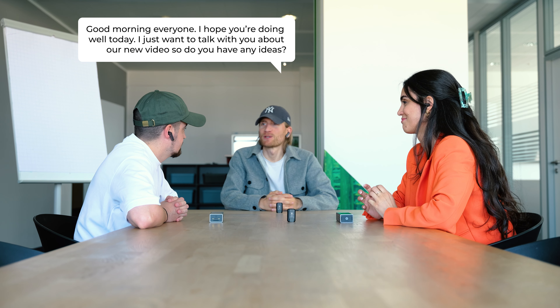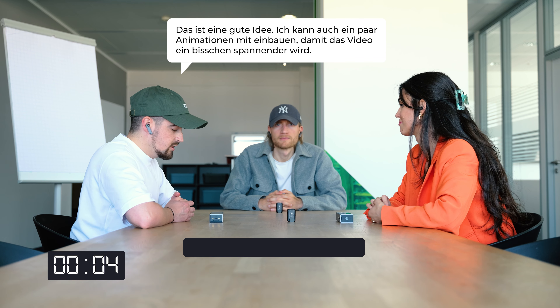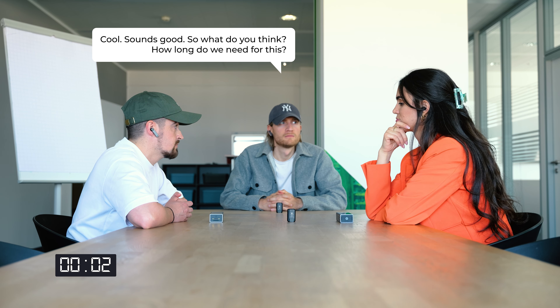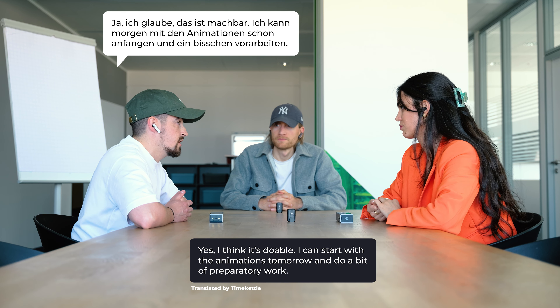For the purpose of this test, Casper, Max and I will speak to each other in English, German and Bulgarian to see how well this mode works. Good morning everyone, I hope you are doing well today. I just want to talk with you about our new video — do you have any ideas? What do you say about the newest versions of smartphones from the middle class? It's a good idea. I can also add a few animations with it so that the video becomes a bit more exciting. Cool, sounds good. So what do you think — how long do we need for this? It's a good idea, probably takes about two days. Yeah, I believe it's done. I can start with the animation tomorrow.